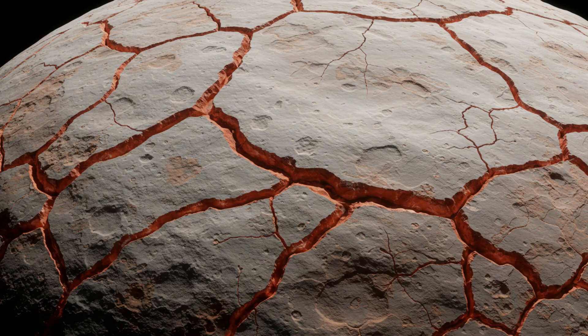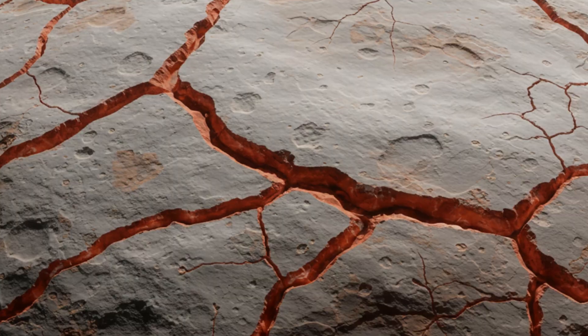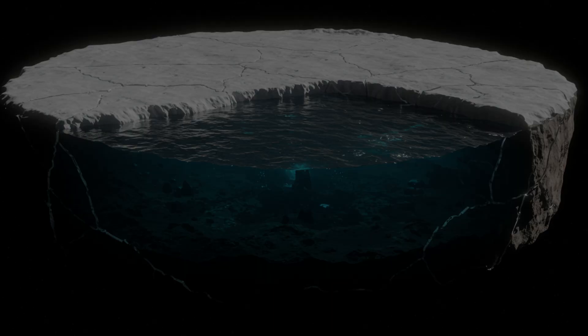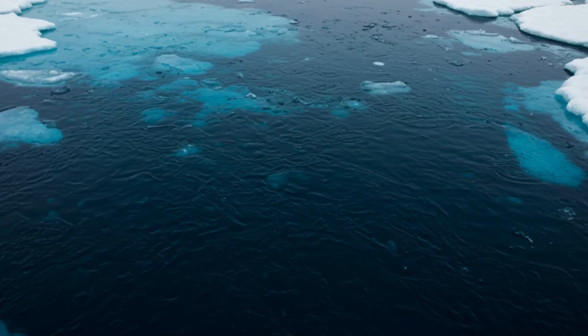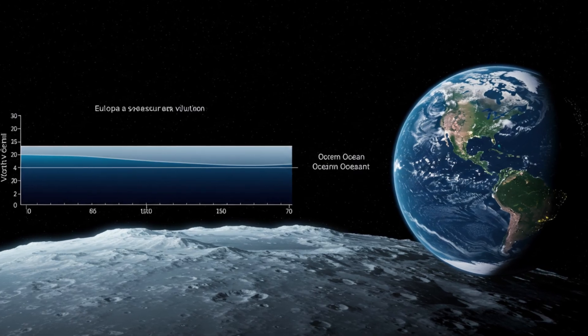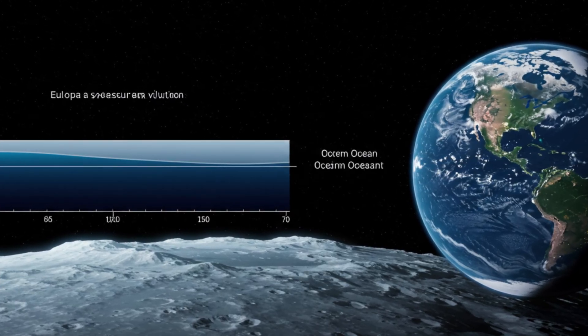Let's start with the basics. Why all the fascination with Europa? What makes this seemingly inert ice ball the top target in the search for extraterrestrial life in our solar system? The answer lies in three magical ingredients — the cosmic recipe for life as we know it. Ingredient one: liquid water. Data from the Galileo spacecraft in the 1990s and more recent observations from the Hubble Space Telescope strongly suggest that beneath Europa's icy crust, which may be 15 to 25 kilometers thick, there lies a global ocean of salty water — an ocean that could be up to 100 kilometers deep. The Mariana Trench, the deepest point in Earth's oceans, is about 11 kilometers deep. Europa's ocean could be 10 times deeper and contain more than twice the amount of liquid water as all of Earth.